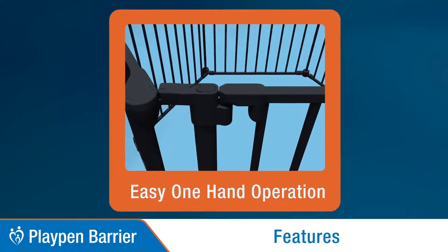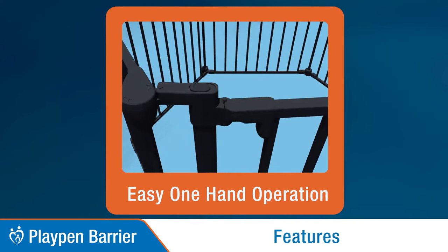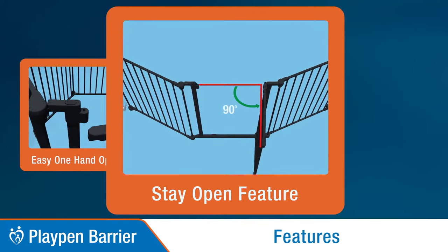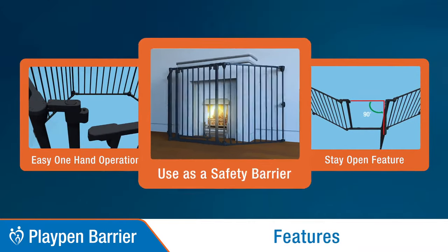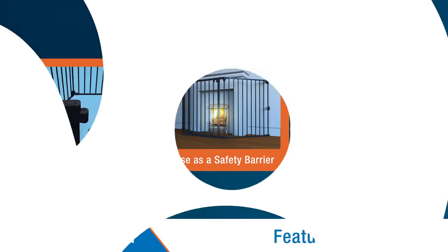Features easy one-hand operation with dual locking, a convenient stay open gate, and can be used as a fire safety barrier. This is the Playpen Barrier.